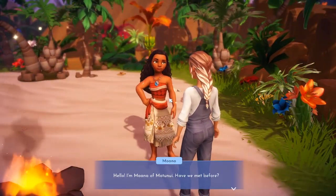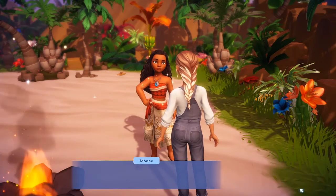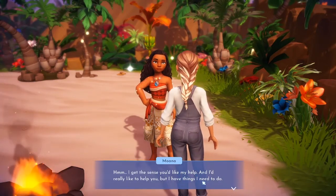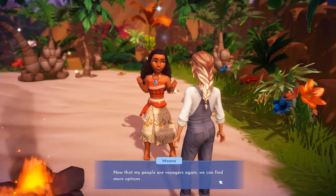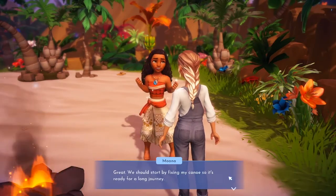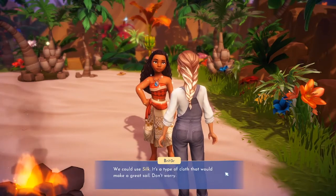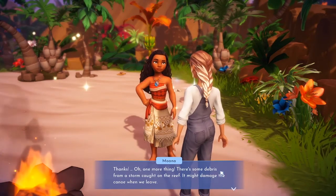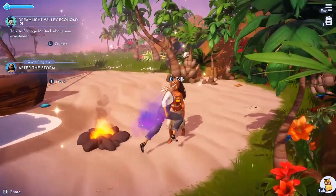Hello — Moana of Motunui! She says she needs to do things but she'd really like to help me. She's searching for rich fishing spots in the ocean now that her people are voyagers again. If I help her with that, she'll have time to help me. We'll start by fixing her canoe — we need some wood and woven leaves, and silk for a sail. There's also some storm debris on the reef that might damage the canoe — she thinks Maui can help with that.